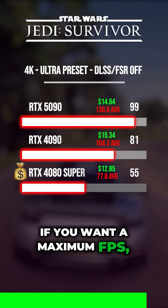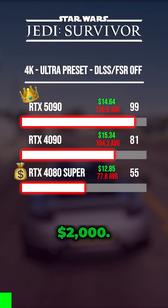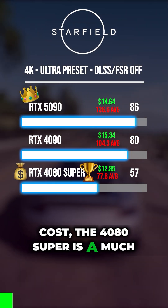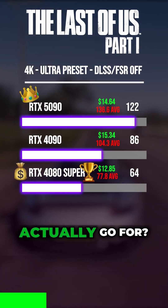If you want maximum FPS, the RTX 5090 is king, but it costs $2,000. If you want strong performance at a lower cost, the 4080 Super is a much smarter choice. Now I want to hear from you — which one would you actually go for?